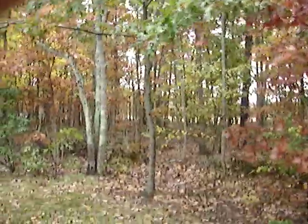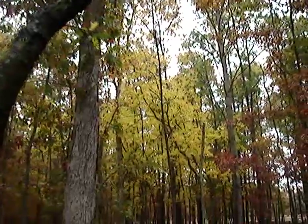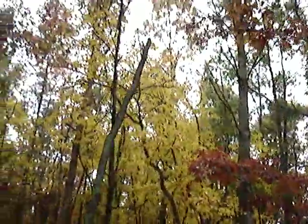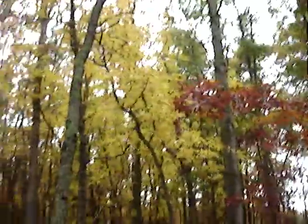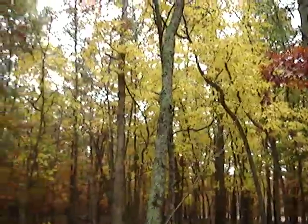The oak trees are changing very fast. Look at that bright color. I believe these are sassafras in here, because we don't have any wetlands on the property.